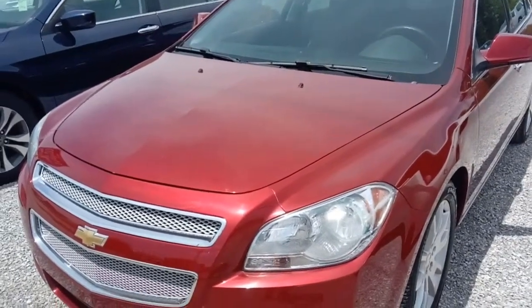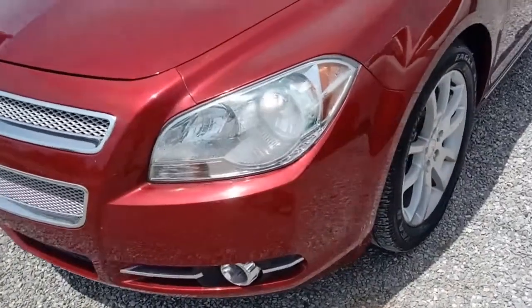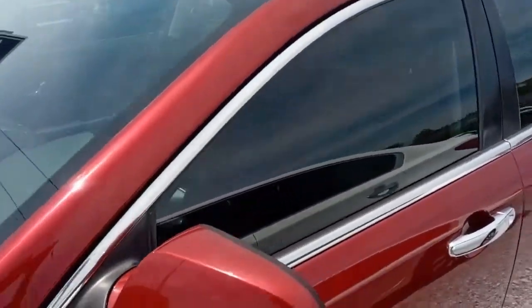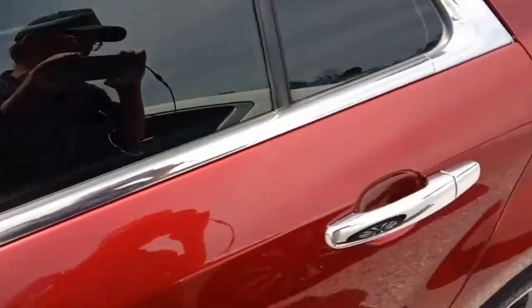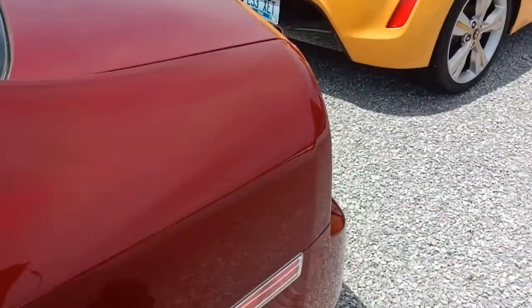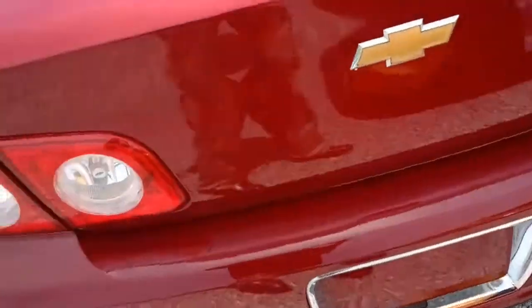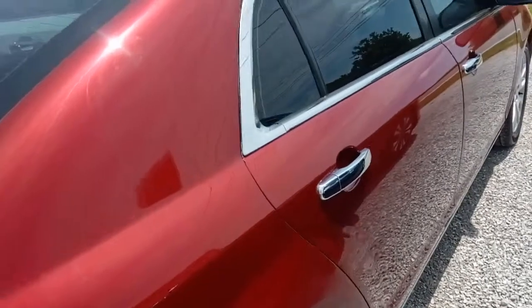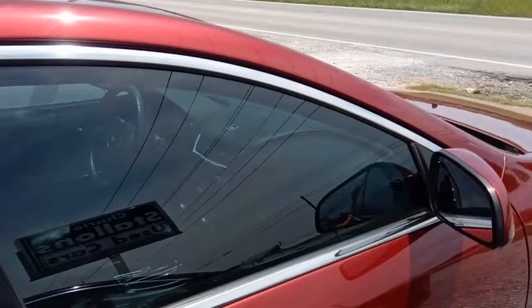Here we are looking at this 2010 Chevrolet Malibu LTZ. It's got alloy wheels, excellent condition, tinted glass, and a really nice interior. We're going to continue making our way around it. It has about 72,000 miles on it — we'll figure that out once we're inside. Let's finish our walk-around and see how the interior looks.